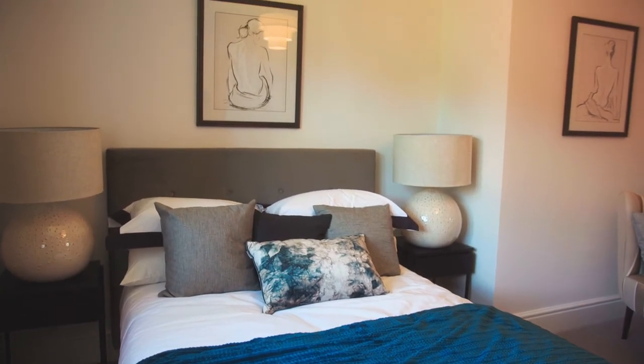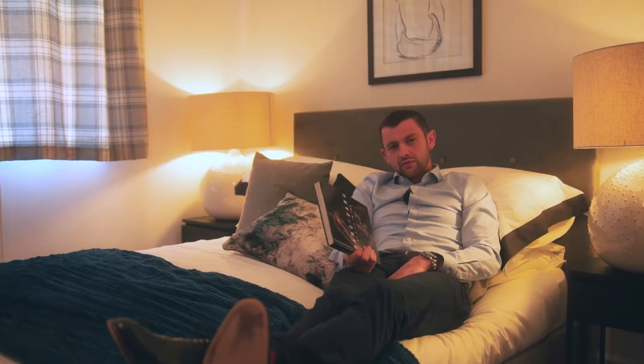A nice dilemma to have is what you do with this room. Is it a man cave? Is it a chill room? Or do you give it to the kids as a playroom, and at the end of the day, when they've tired you out, you can come up here to hide away. The master bedroom offers en-suite, double wardrobe, and a relaxing hideaway from the kids.